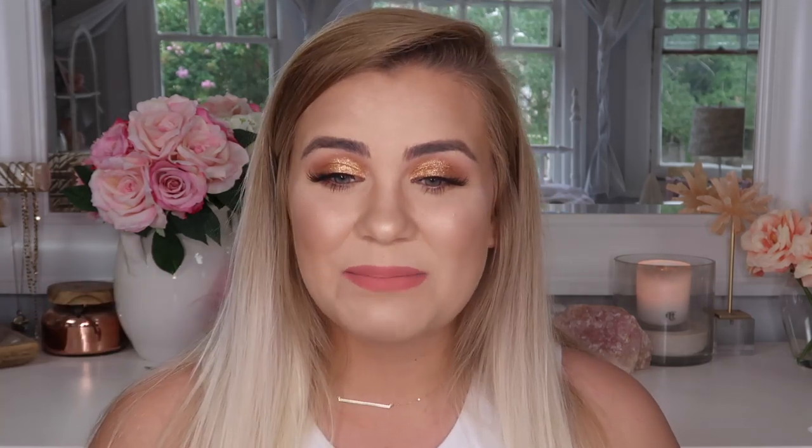I actually have feelings for a lip other than a pinky nude, so yeah. I also tried out some new lashes from D Star Lashes — these are from the new bridal collection that just launched. If you're new to my channel, don't forget to subscribe, give this video a thumbs up if you enjoy it, and let's get started.